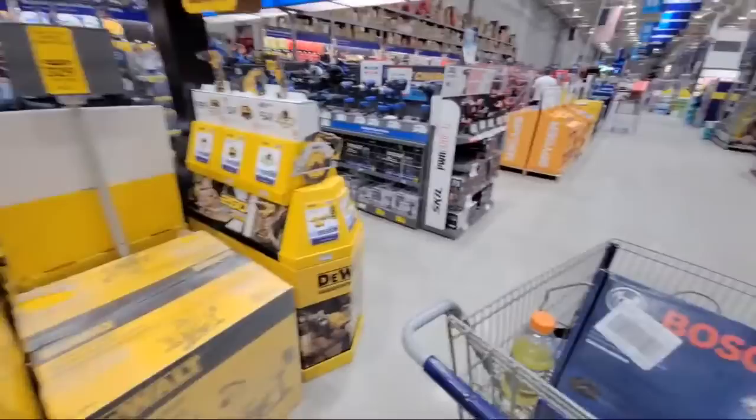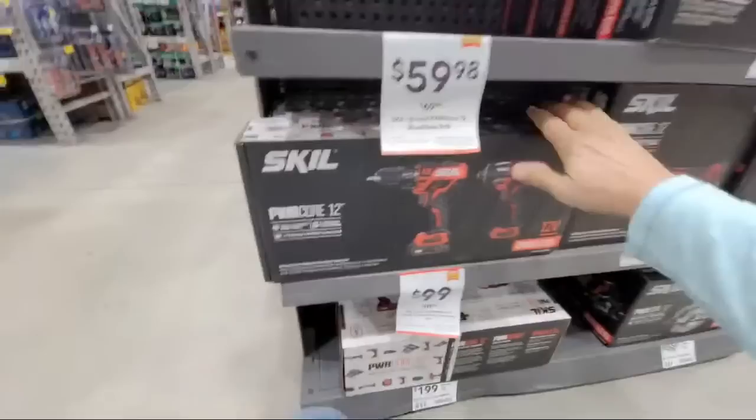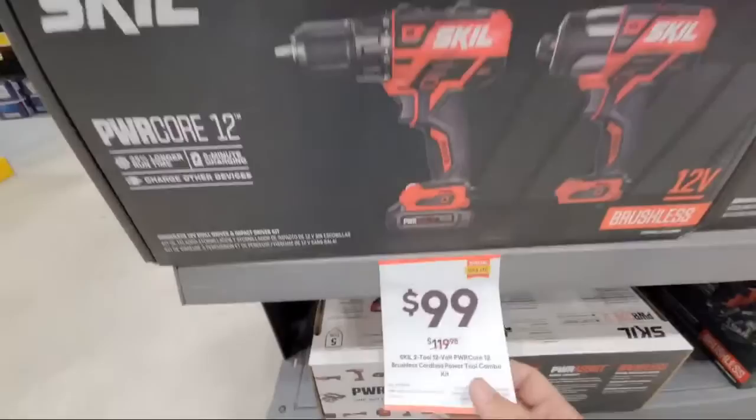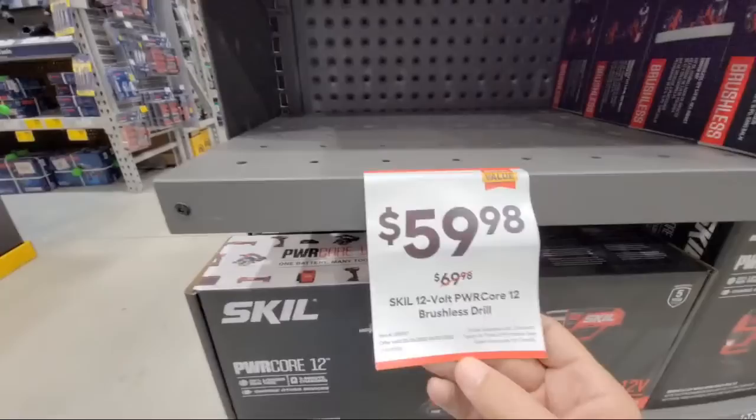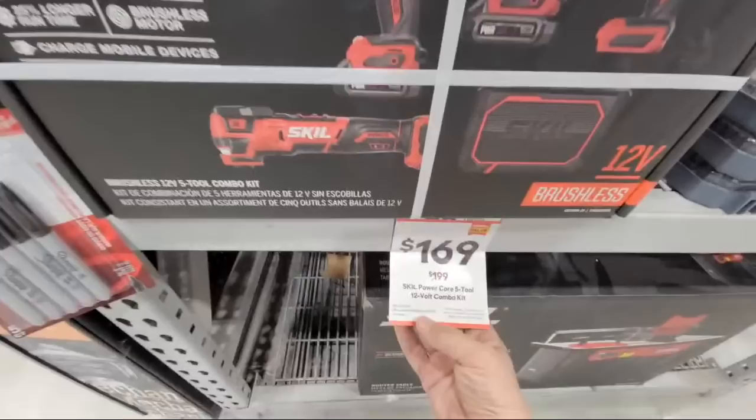Gigi Goes Keto just checked in — that's our friend Jean. So they've got some of the Skill tools on sale. They've taken pretty much $20 off these guys here. Here's the Power Core — this is the two-tool combo kit. They've already sold out of the brushless drill that was at $59. They have another Skill bigger combo kit down here — that would be the Power Core five-tool kit, and this one's down $30.